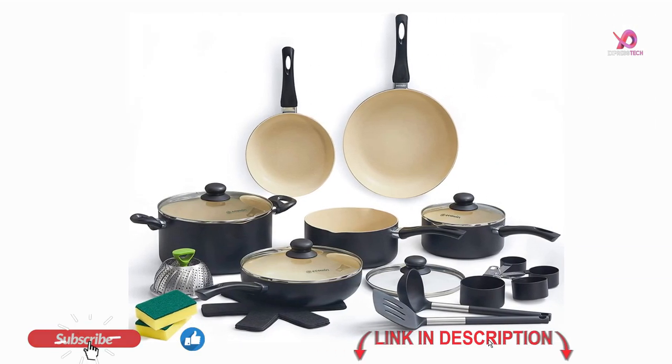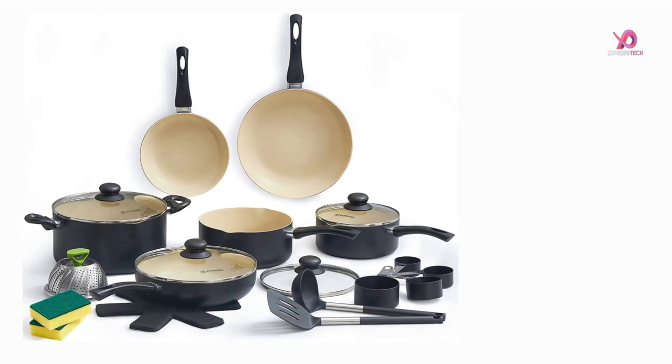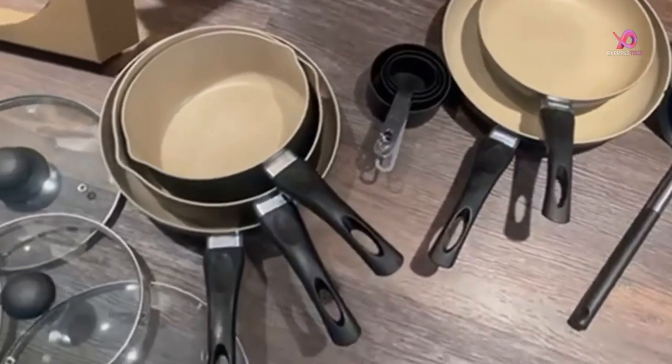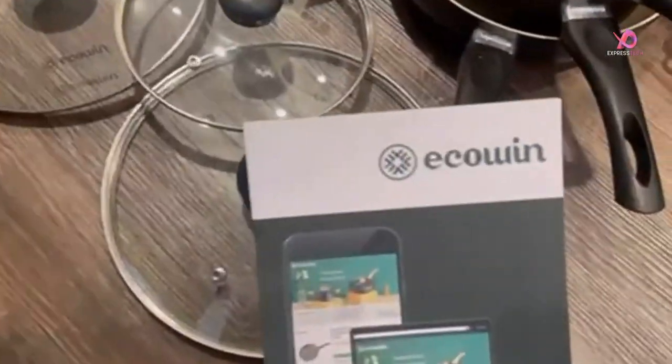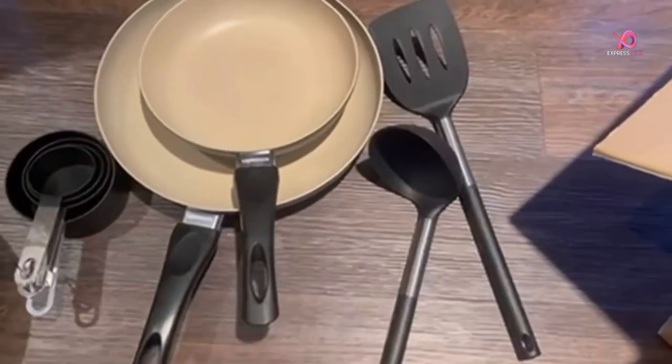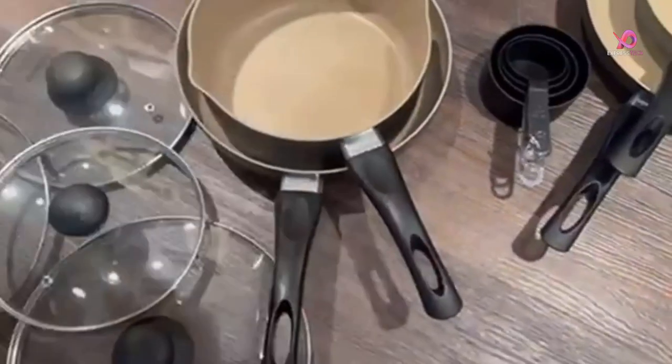We have researched and tested the best 22-piece ceramic induction cookware set, which promises to revolutionize your cooking experience. From its heat distribution technology to its easy-to-clean surface, this non-stick cookware set is perfect for anyone who wants to step up their culinary skills without compromising on convenience.